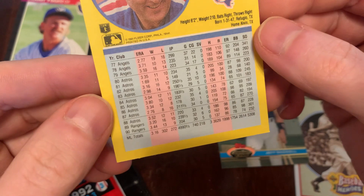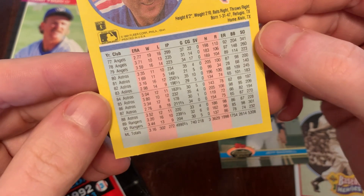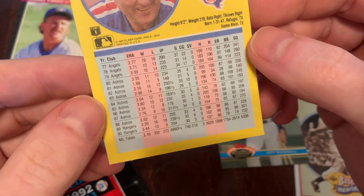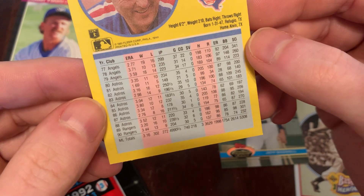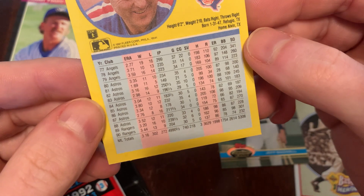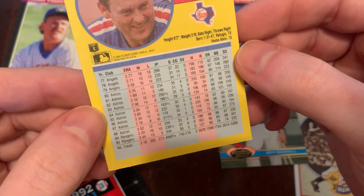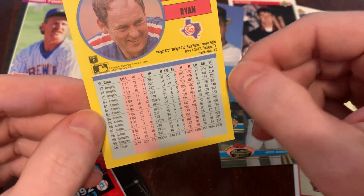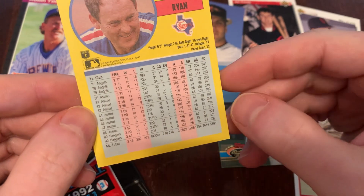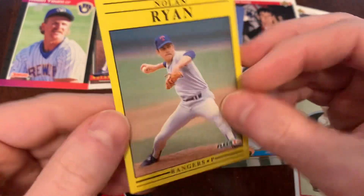Let's take a look at the back of the Fleer card. They're known for including career stats, but I don't think they could fit all of Nolan's numbers in here because I'm pretty sure he pitched well before 1977. Correct me if I'm wrong, gang, but I'm pretty sure Nolan's got a longer career than that — they've got to fit in the photo and the name, so at least you get the major league totals there.